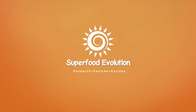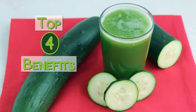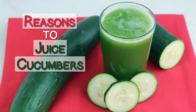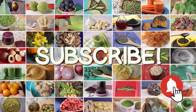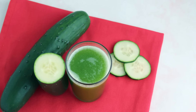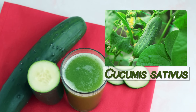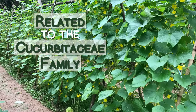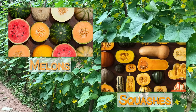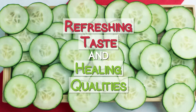Superfood Evolution presents Cucumber Juice: Top 4 Benefits and Reasons to Juice Cucumbers. Cucumber juice is made from juicing common slicing cucumbers from the Cucumus sativus species, of which there are many different cultivars. Related to the cucurbitaceae family of melons and squashes, cucumbers have been widely utilized for their refreshing taste as well as healing qualities.